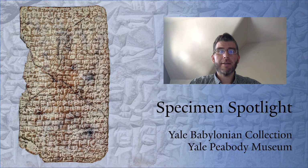Hello, my name is Klaus Wagensanner and I am a Post-Doc Associate at the Yale Babylonian Collection. Welcome to today's Specimen Spotlight. Today I would like to highlight one of the collection's many outstanding artefacts.